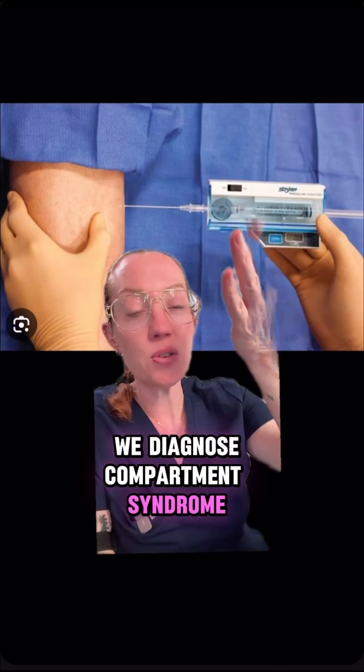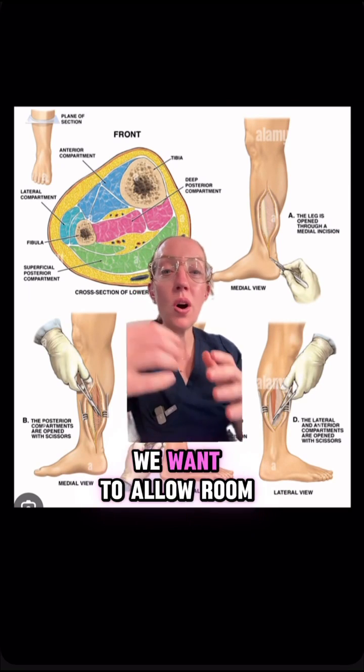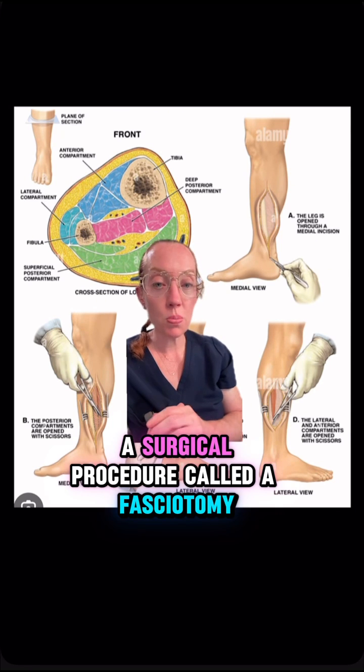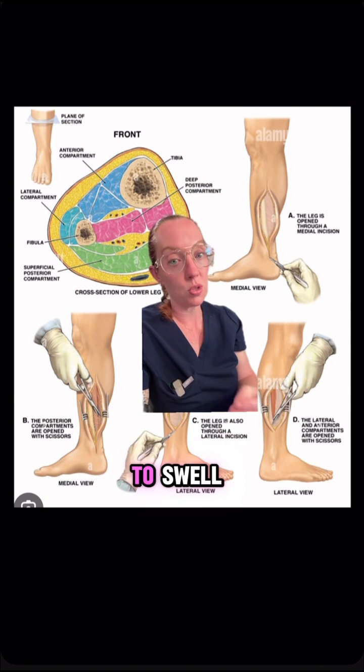We diagnose compartment syndrome by measuring the pressure in the affected muscle. Once diagnosed, we want to allow room for that muscle to swell, so a surgical procedure called a fasciotomy is performed, in which we release the muscle fascia to allow that muscle room to swell.